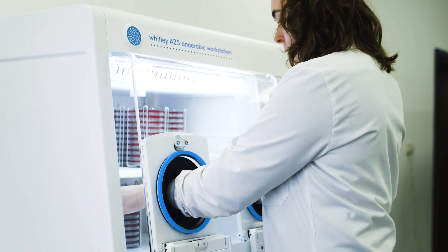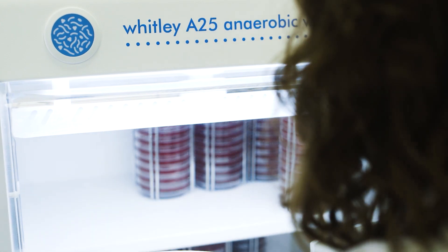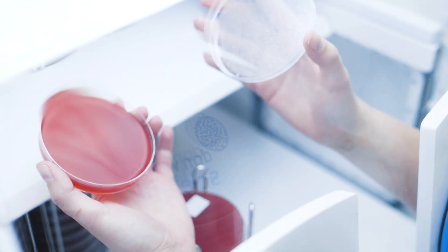In 1994 we implemented Good Laboratory Practice to better address the needs of our clients, and since that time I've been responsible for developing the laboratory business.